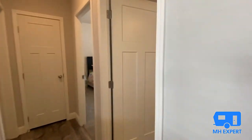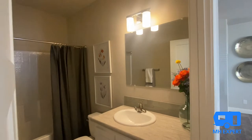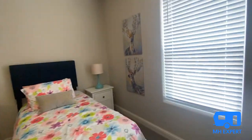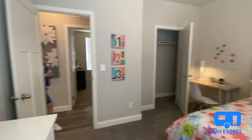Linen closets and the guest bathroom are right here. We did miss the master bathroom so I'm going to take you through that at the end — my apologies, but it's very nice and you're going to want to make sure you check it out.